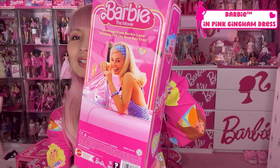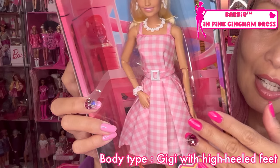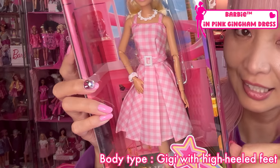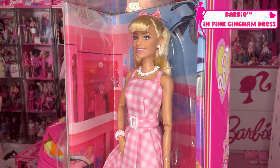Even the side is cute! On the back, we got Margot — she's so pretty. So the movie Barbie doll has an open mouth face mold, and her body is the Gigi body with high heels. Very cute! Kawaii! And this pink gingham one has straight bangs, like I do.